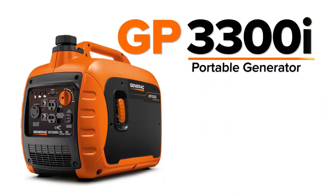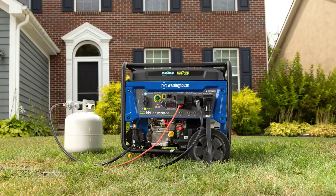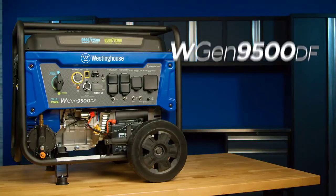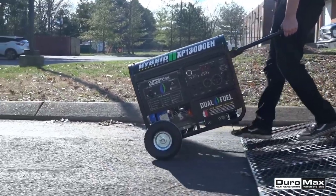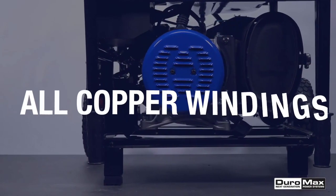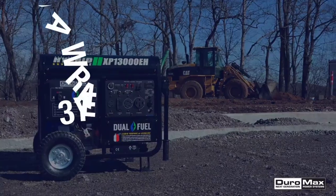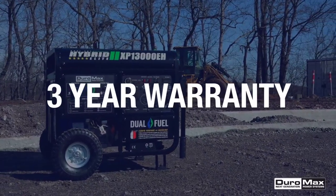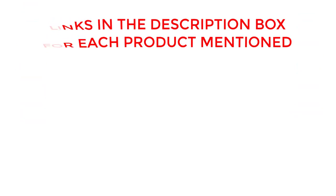Welcome back. Today, I'll be sharing my top picks for the best generators of 2023. I've researched extensively to bring you a list of the top 5 generators, each offering unique features, benefits, and prices. Whether you're a beginner or an experienced user, my recommendations will help you make an informed decision. If you want to know about price and other information, be sure to check my description. So without any further delay, let's jump into the video.